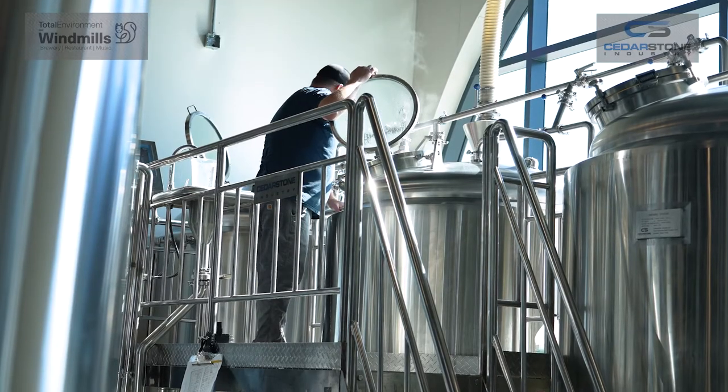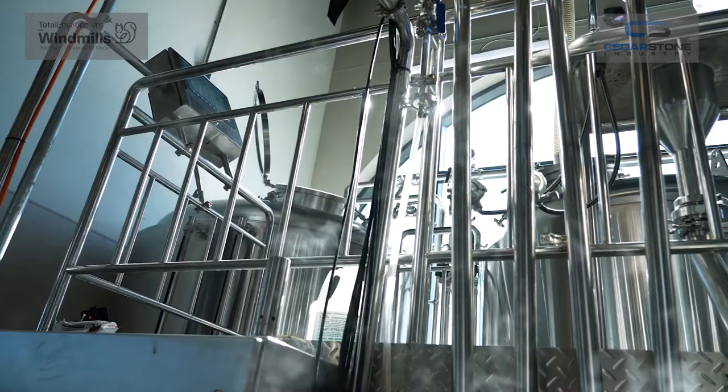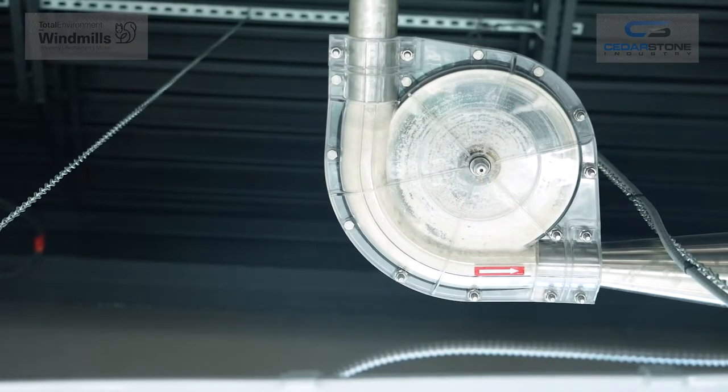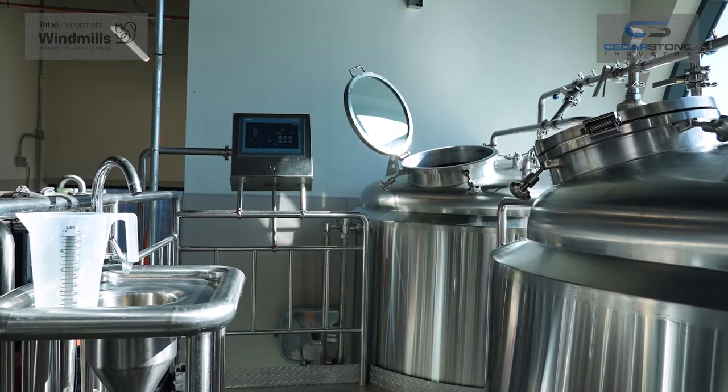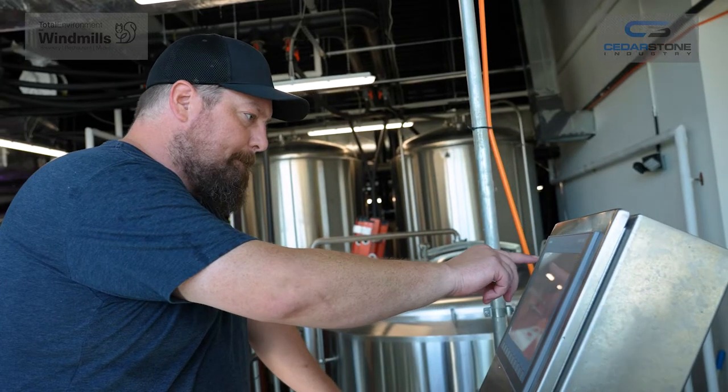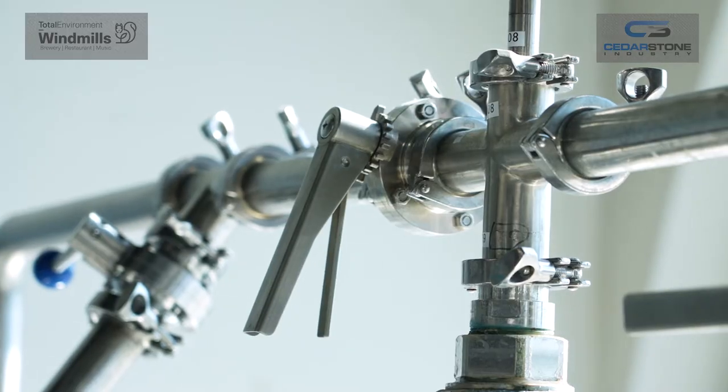Thankfully Cedarstone was there to help me out with the install on the brew house. Like every little thing that we wanted, they made sure that we were engineering everything to spec. So everything works very well. The pumps work great. We hit a boil right when we want it to boil, we have a good evaporation rate. The efficiencies on it are great. Very user-friendly. Just the setup itself just makes everything very easy.